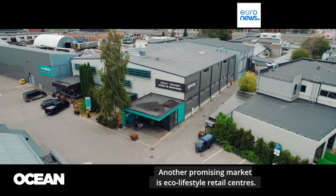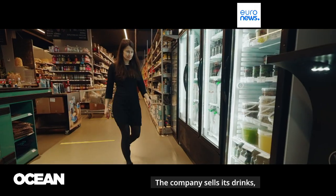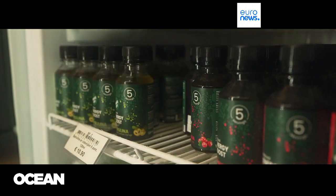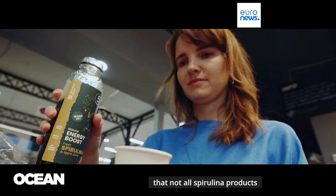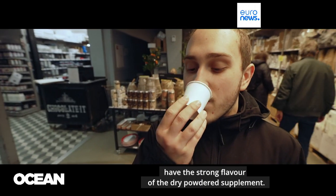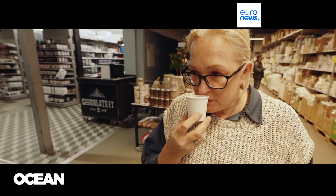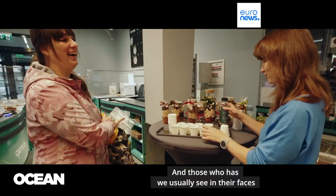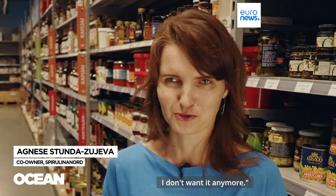Another promising market is eco-lifestyle retail centers. The company sells its drinks, syrups, and frozen spirulina at a dozen locations around Latvia and other Baltic states. The challenge is convincing customers that not all spirulina products have the strong flavor of the dry powdered supplement. Most people have never tried it, and those who have, we usually see in their faces like 'oh, spirulina — thanks, I don't want it anymore.'